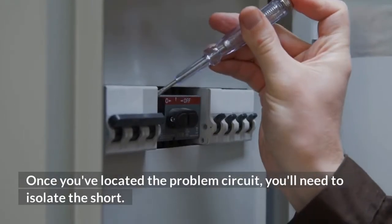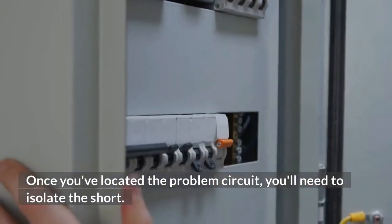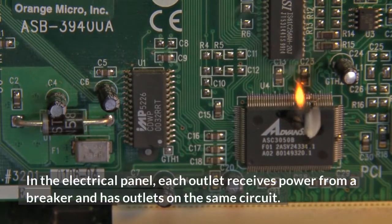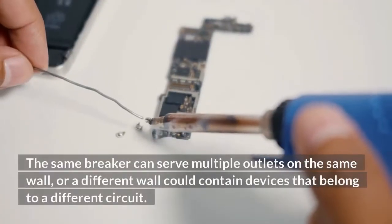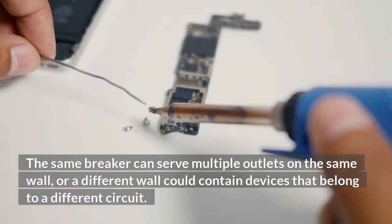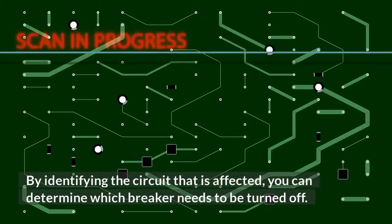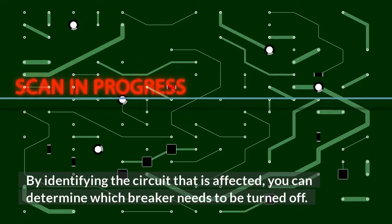Once you've located the problem circuit, you'll need to isolate the short. In the electrical panel, each outlet receives power from a breaker and has outlets on the same circuit. The same breaker can serve multiple outlets on the same wall, or a different wall could contain devices that belong to a different circuit. By identifying the circuit that is affected, you can determine which breaker needs to be turned off.